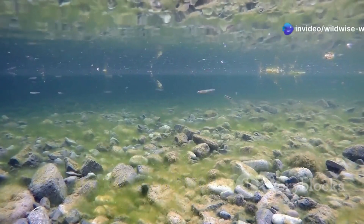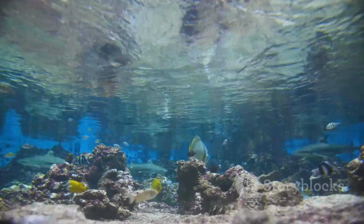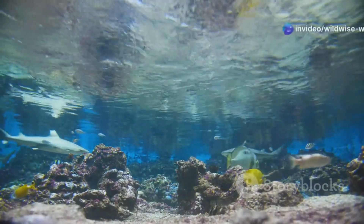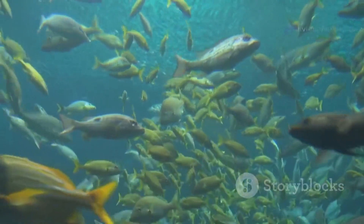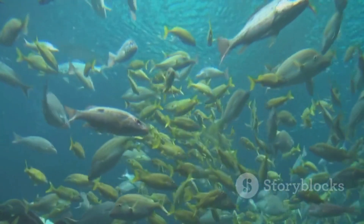The Pacu fish, with its strange teeth and surprising diet, teaches us an important lesson. It reminds us that even the most unusual creatures have a role to play in the balance of nature. Understanding and respecting these roles is crucial for preserving the biodiversity of our planet. It's about appreciating the interconnectedness of all living things, from the smallest fish to the largest predator.